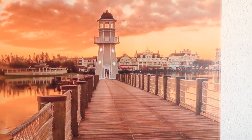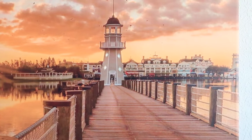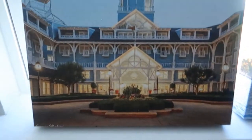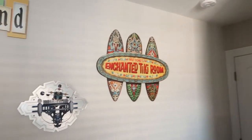Over here, some canvases I got from Target — some of my favorite Disney scenes. I love the Beach Club, and this is one of my favorite shots: the little boardwalk out to the lighthouse where you can catch the Friendship boats over to Epcot and Hollywood Studios. And this is a wider shot from the Boardwalk looking over to the Beach Club with Spaceship Earth out there. I've got a couple more Beach Club canvases that need to find a home. Basically, that's it for the Disney room.